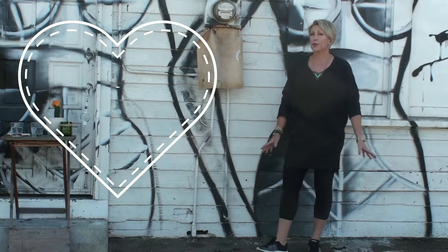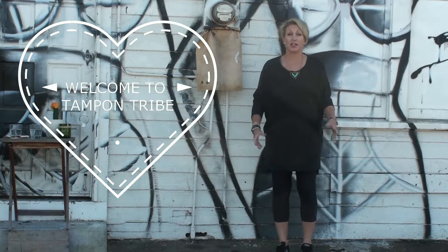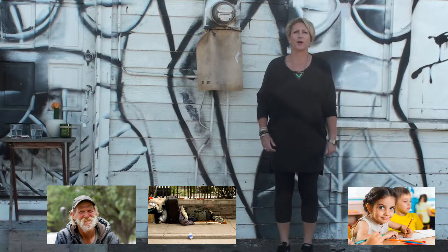Hi, I'm Jennifer Eden, the co-founder of Tampon Tribe. Now, I was going to make a really expensive commercial to tell you all about Tampon Tribe, but I'd rather give the money to him. Or to her. Or to them.